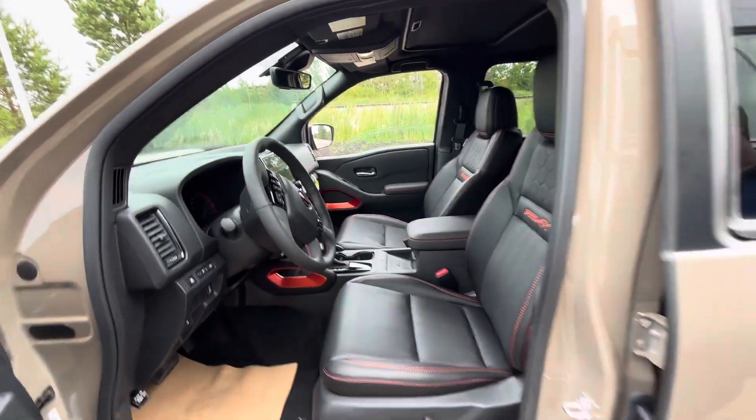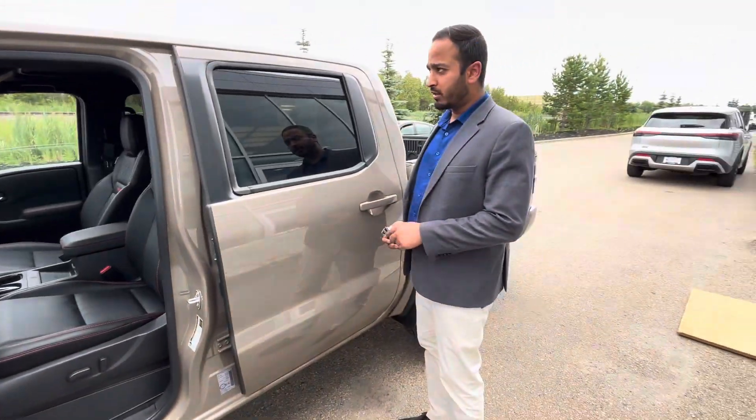It does give you a blind spot warning, front and back collision warning, wireless charging, and a nice sunroof up top.